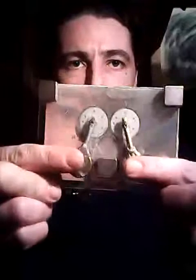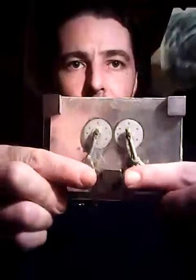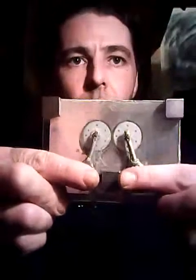This is an inertial propulsion engine. The way it works is these arms move. Every time they move upwards they create inertial thrust upwards. Every time they move to the middle it's centralised and neutralised inertia, so it goes nowhere.